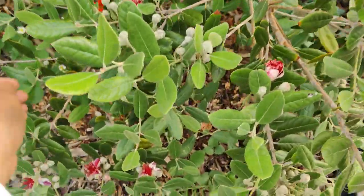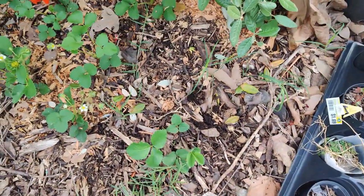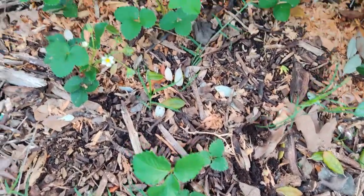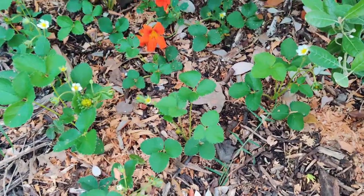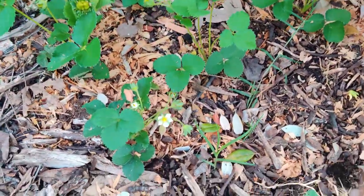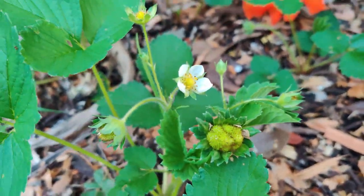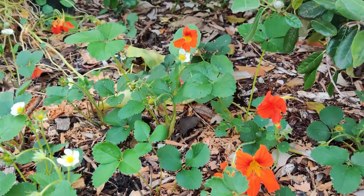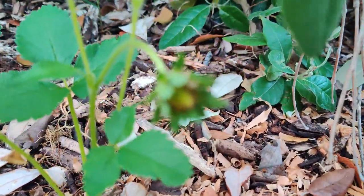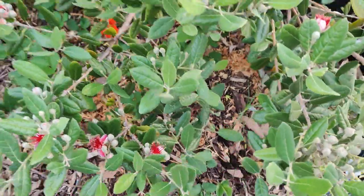Underneath the feijoa are my strawberries — the extra ones that didn't fit into my two green stock towers. They have blooms and look at that baby strawberry — I'm so, so happy! There are more over there. Oh I'm so excited — I do need to come weed this area though.